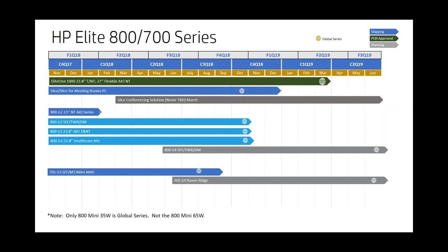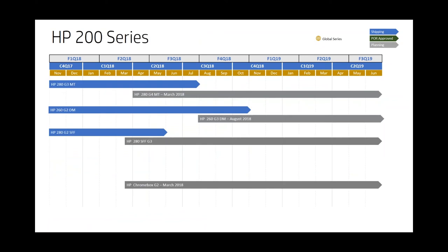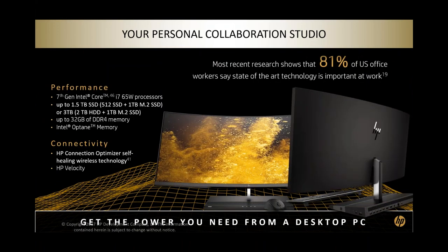This slide shows the side-by-side overlap schedule. The 800G3s will be available through November 2018, and the G4s come out in June 2018 — giving a three-to-four month overlap period to make that transition. We have techs and specialists that can help simplify that transition. The same overlap structure applies for the 600, 400, and 200 series as well.